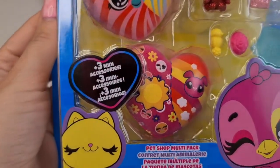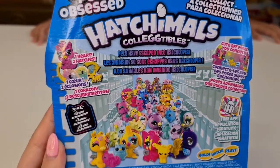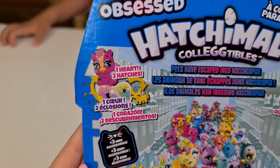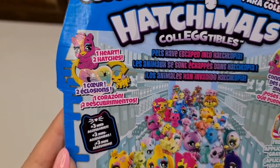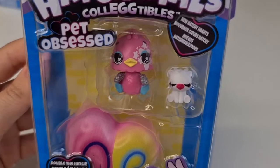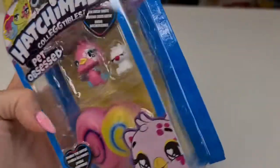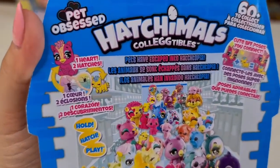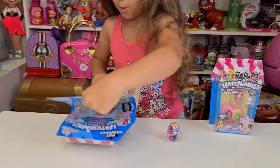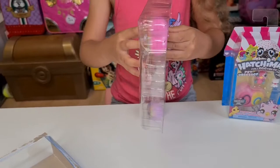We have some cute accessories also. Let's escape into Hatchtopia — can we connect? We can connect them, and one heart, two hatches! Here we have the two-pack. There's a tiny little cow, that's so cute. Double the hatch, double the fun. Okay, we have a checklist and instructions here, and let's see the cute eggs.